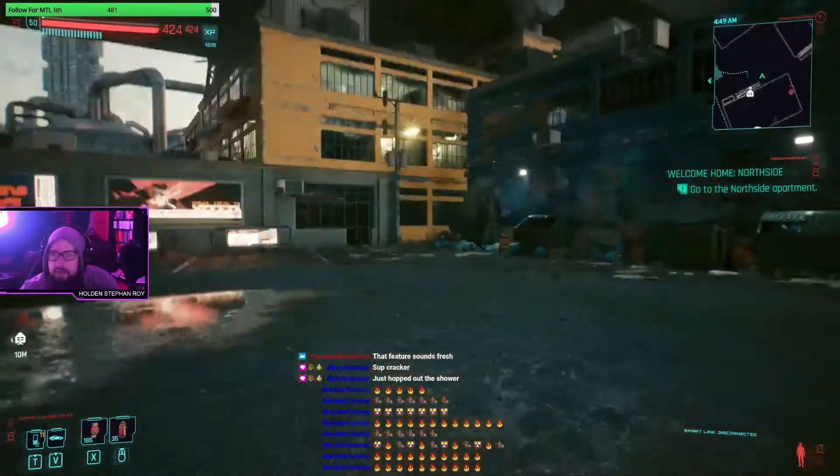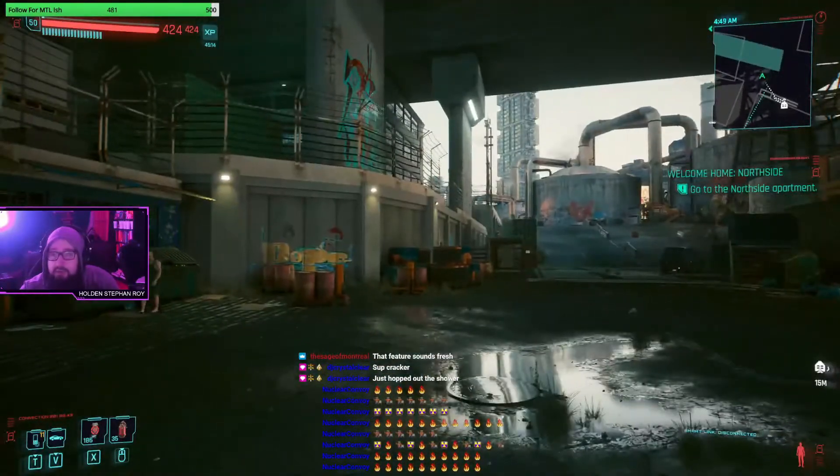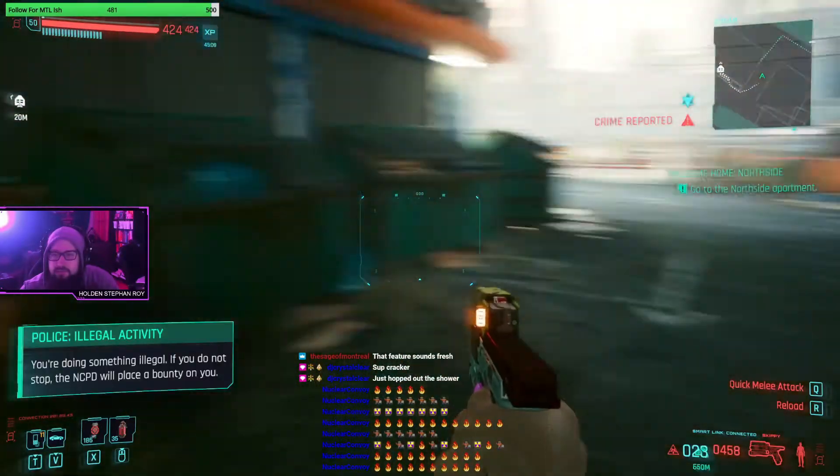We actually have to go to our North Side home which is far. Dude the graphics look really crisp.